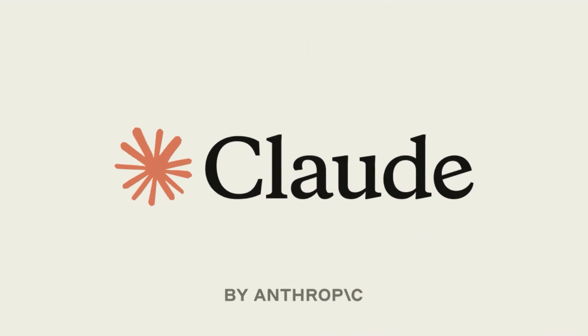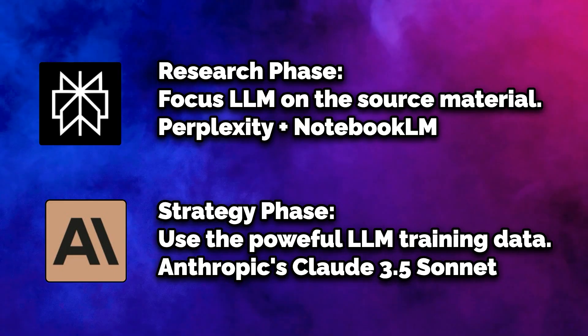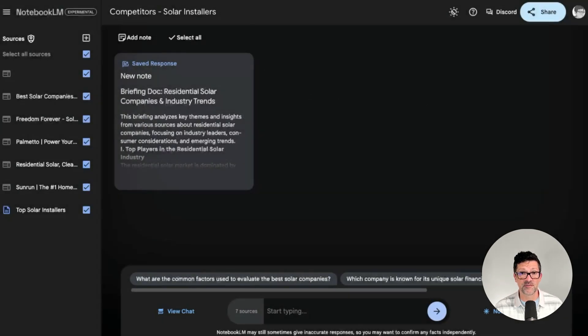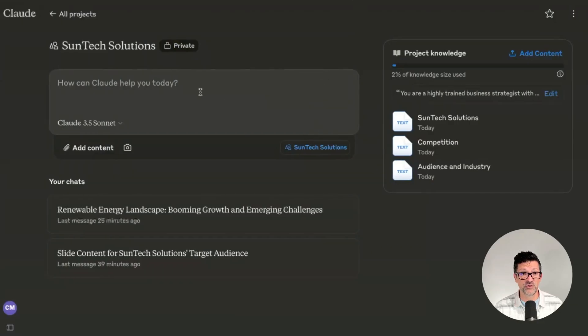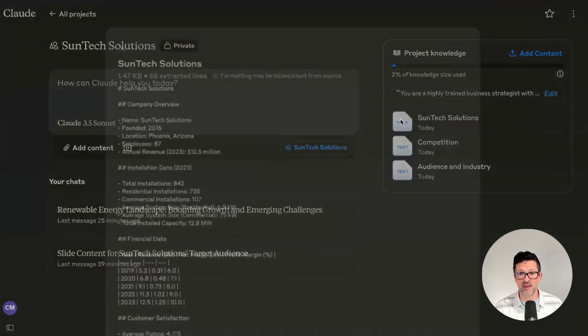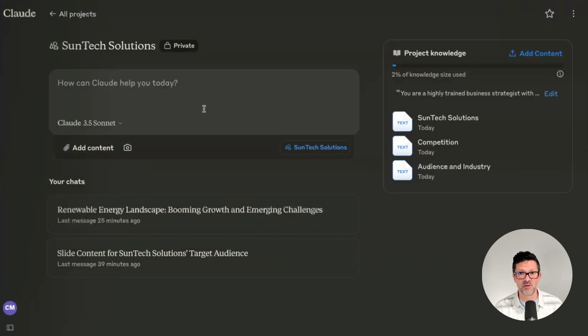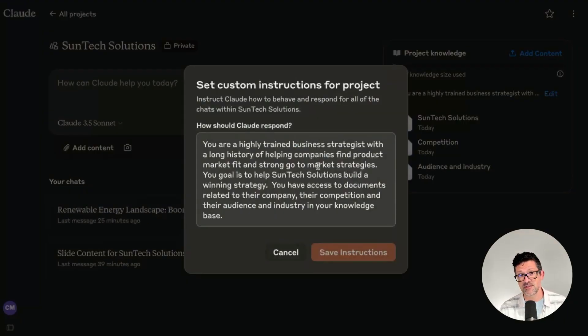For this go-to-market strategy, there's none better than Claude Projects. Claude AI is the most powerful large language model currently, and they offer a feature called Projects, which is very helpful because you can't write a full strategy really inside of Notebook LM like you can in Claude. I've gone ahead and copied and pasted all of these briefing documents from the competitors and from the audience in Notebook LM into this Claude project. I've also copied and pasted in some information about this theoretical company — a fictional company I'm using as this example so that we can build out these strategies. Here's the important part: this is the set of instructions, just like a custom GPT, and I've told it that it's a highly trained business strategist that has helped a lot of companies find their product market fit and go-to-market strategies.